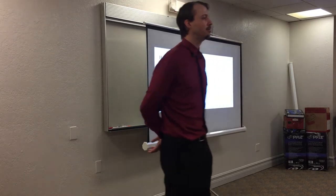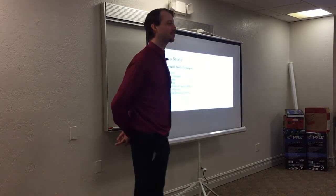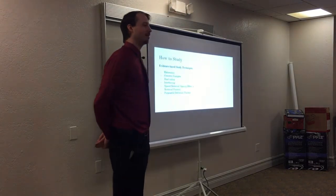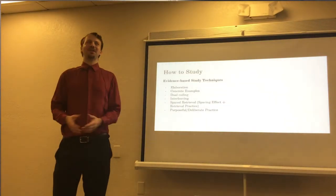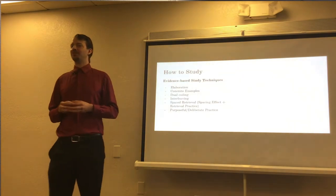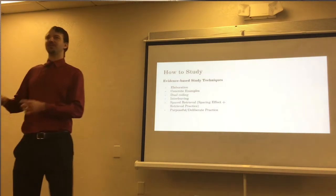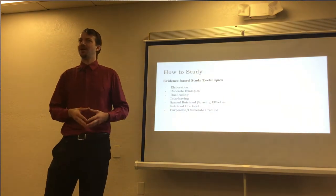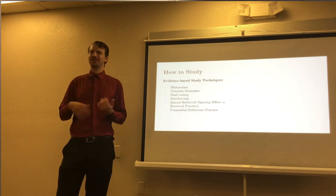An audience member notes that dual coding may not be limited to visual — for example, saying aloud 'I turned off the oven' before leaving home so you'll remember it. That could be kinesthetic or auditory, not only visual. The speaker acknowledges this: most literature and the Learning Scientists website focus on visual, but agrees that dual coding in a more general sense can be applied to any tactile or sensory input.